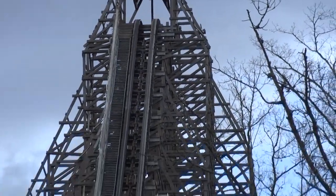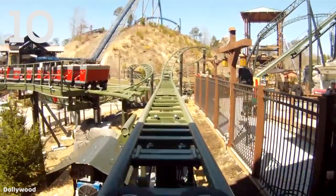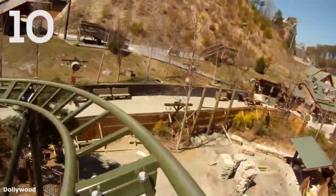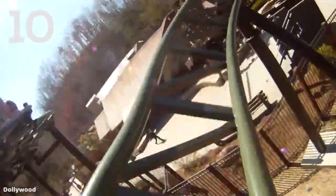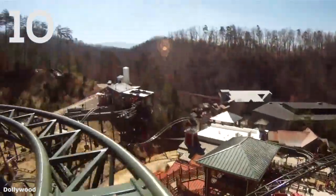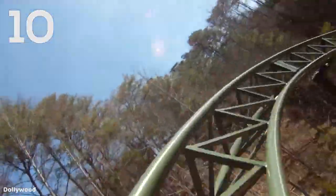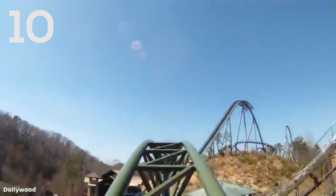My personal least favorite launch coaster I've been on is Fire Chaser Express, which is a family tire launch Gerstlauer shuttle coaster at Dollywood in Pigeon Forge, Tennessee. Of course, being a family coaster, this is pretty mild, although it's thrilling enough to really please the entire family. It actually is by far one of the best family coasters I've been on, and it's a very fun ride, but the launch itself doesn't really have much of a kick to it. It's just a simple tire launch to get the ride started, so that just comes in at the number 10 spot because of that.